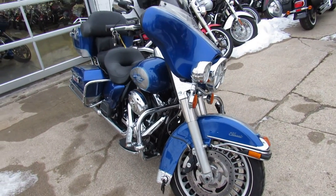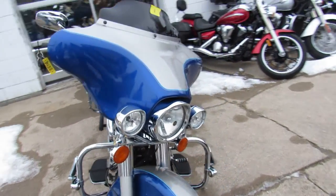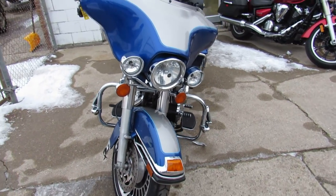Great full dresser for the money, guys. Keep an eye on our website, our YouTube channel, and Facebook page — it's ApprovalPowersports.com.